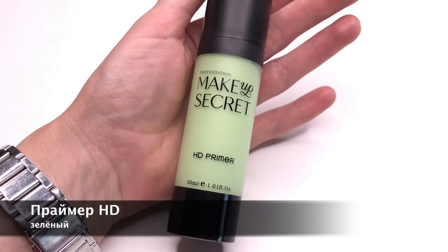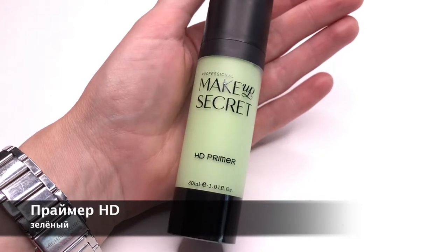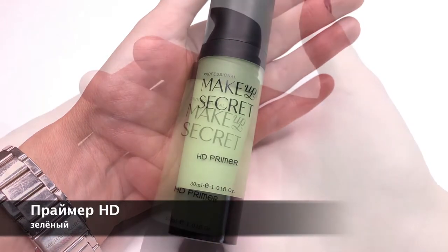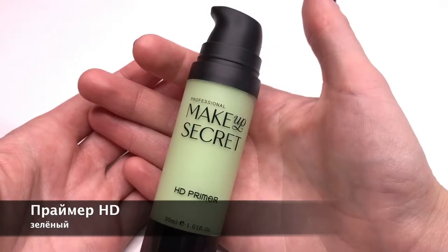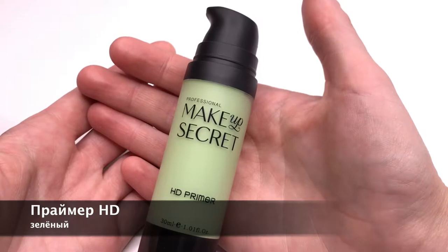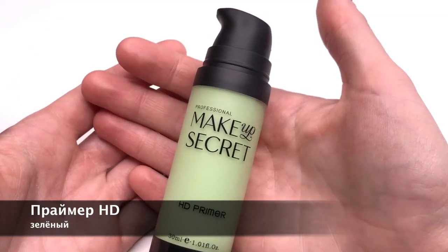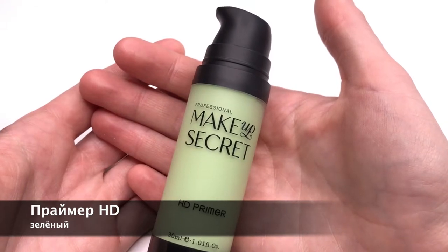Нейтрализующий праймер для подготовки кожи к макияжу — это очень эффективный способ коррекции покраснений кожи. Праймер выравнивает тон и рельеф кожи, визуально убирает покраснения и повышает стойкость макияжа. Рекомендуется для кожи, страдающей хронической краснотой и периодическими покраснениями.